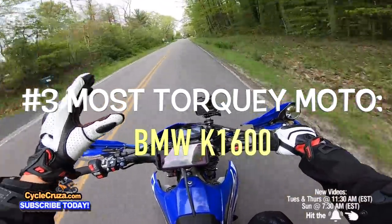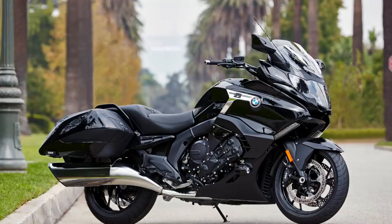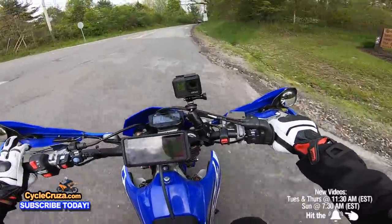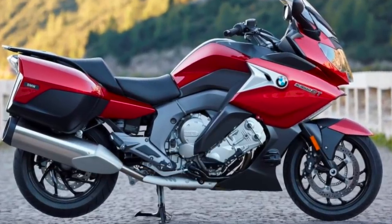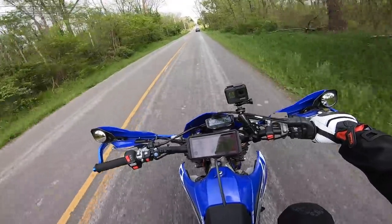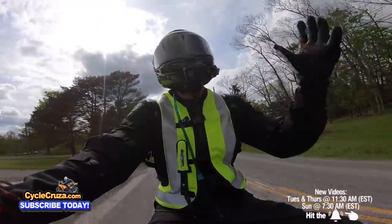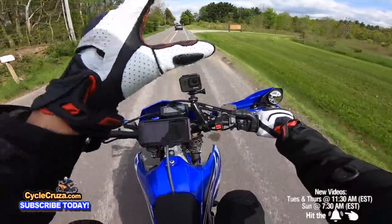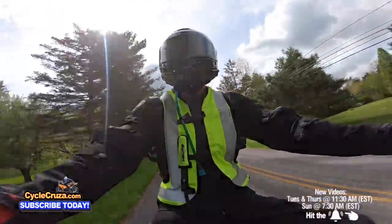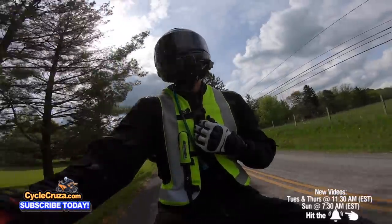Number three bike with a ton of torque is the legendary BMW K1600. It has 160 horsepower and 129 pounds-feet of torque. The problem for me is it weighs 700 pounds, but it's got a six-cylinder inline-six engine — you don't see too many six-cylinder bikes out there. It's not cheap either — I think it's around $25,000 plus. It's another sport touring motorcycle but a pretty decent looking bike, and you're going to have all that torque to have fun out here on the streets.